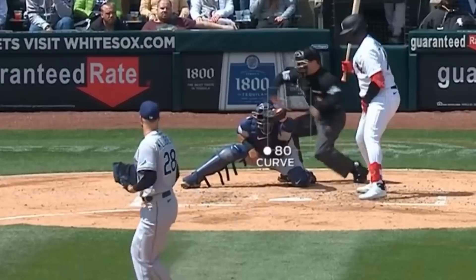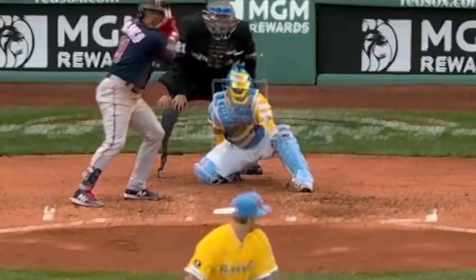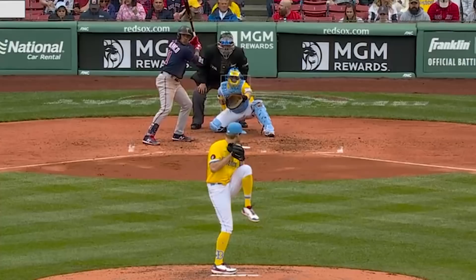I like this overlay from Tanner Houck. Here's his splitter and his slider overlaid, and you can see what makes that combo so tough. The slider starts outside the splitter and ends up way inside — just a ton of horizontal movement.